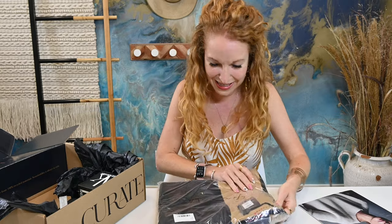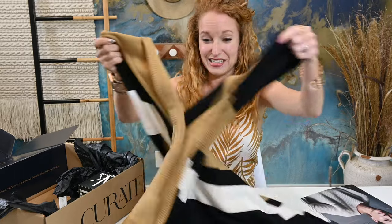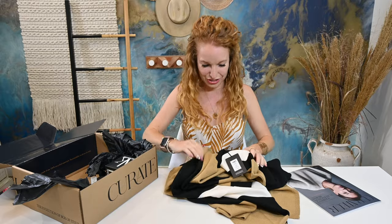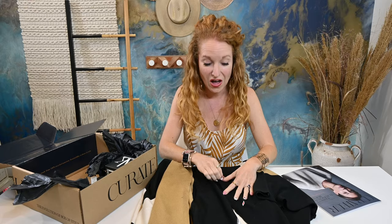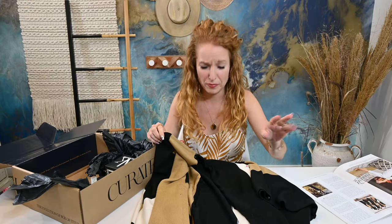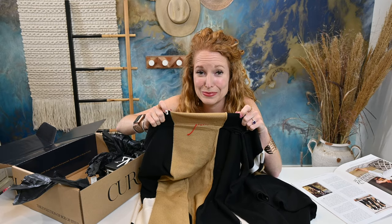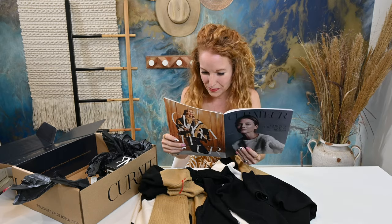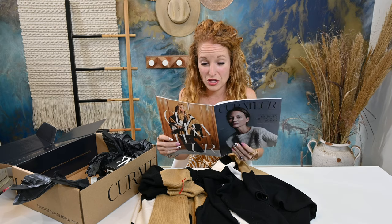On top is — I'm guessing it's like a poncho of some sort. It's extremely soft and the colors are beautiful. Yes, it is a poncho! These colors are awesome. So I grabbed the magazine and looked — it is a poncho by Lauren Parrish Walker. It has a retail value of $148.